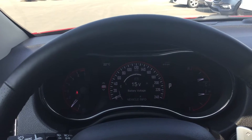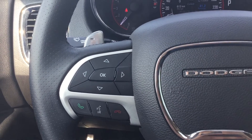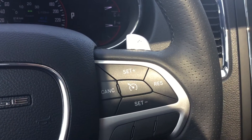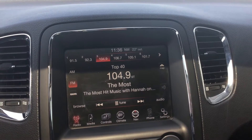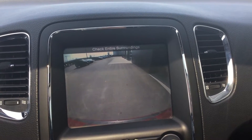Inside we have our gauge cluster and vehicle information display. Below that we have our display controls and then our Bluetooth controls. And on the other side we have our cruise control.